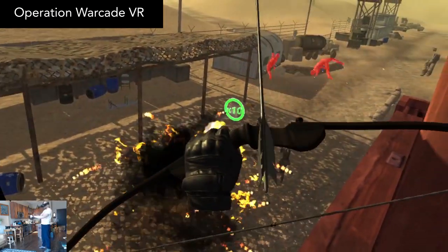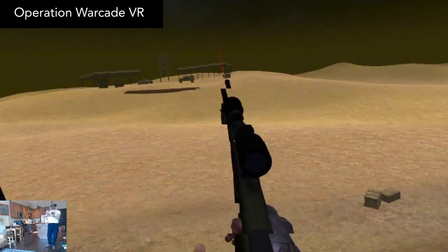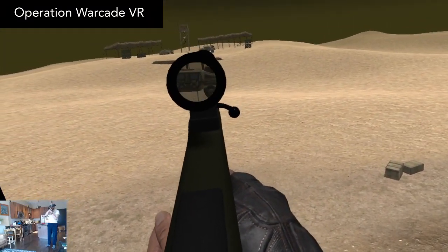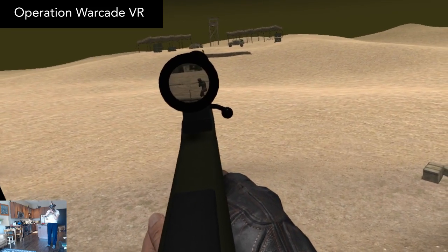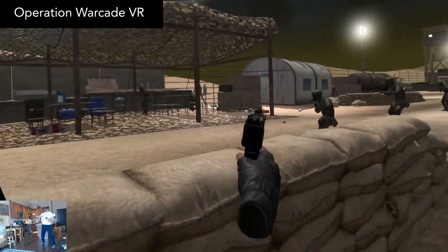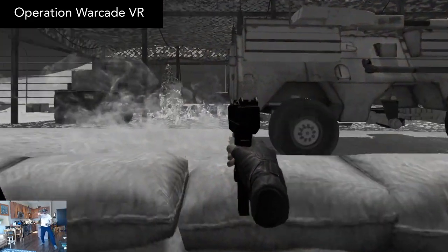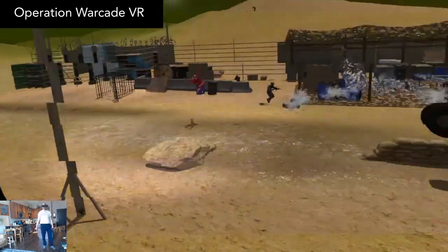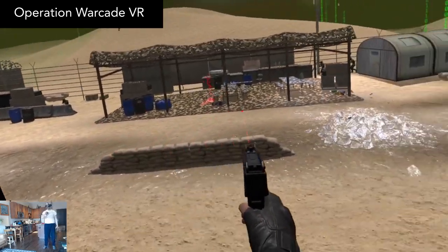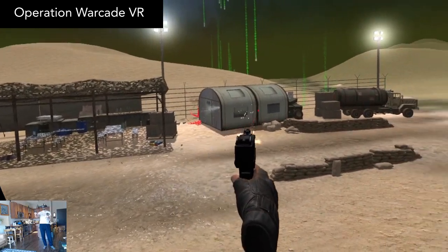It's a side-scrolling shooter cranked up to 11. When I was revisiting Operation Warcade for this video, I was surprised at how well it has aged. Almost four years have passed since I first played it, and I still found myself really enjoying the casual and yet very dynamic action in here. If you're a fan of old-school arcade shooters, then I think you'll really enjoy it. The regular price is $20, and there's a free demo.